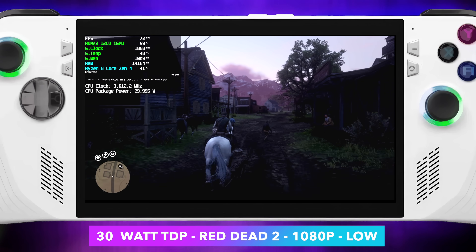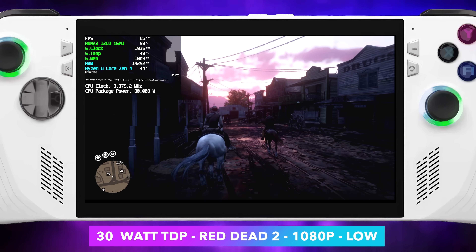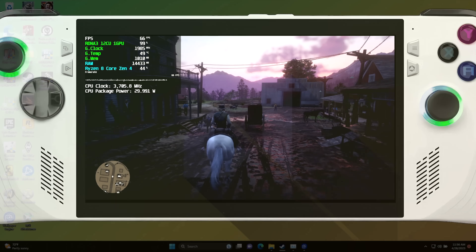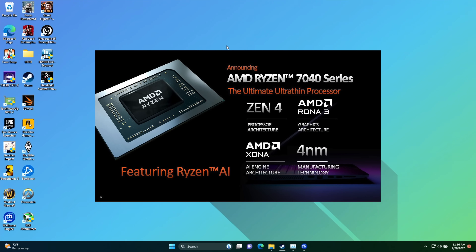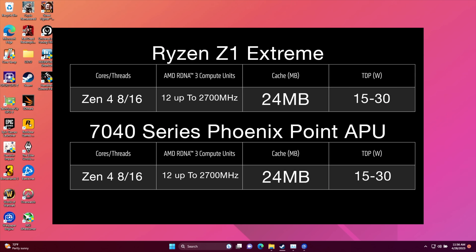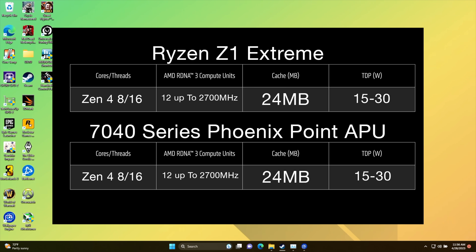Overall I'm really impressed by what these chips are going to be doing in these new handhelds. This RDNA 3 iGPU is great — and remember, we're working with the 12CU unit, so this is the kind of performance we can expect with the Z1 Extreme. Even with these APUs set at 15 watts, I think we're going to see some amazing performance out of these upcoming handhelds, be it the Ryzen Z1 Extreme or even the 7840U. There are quite a few handhelds announced with the 7840U. 15 to 30 watts is going to be really great, and as you saw in this video, we can basically run anything we want at 30 watts — even Red Dead Redemption 2 ran at 1080p over 60 fps.